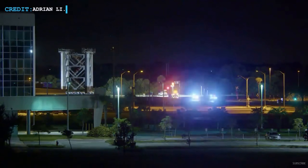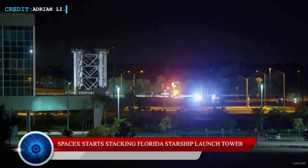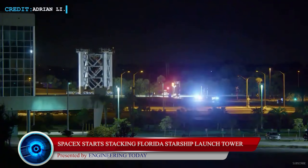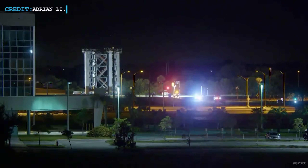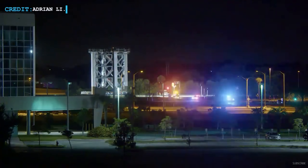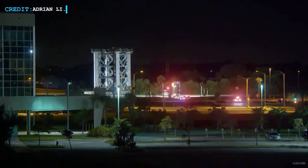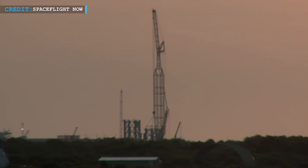Let's begin with SpaceX starting their Starship launch tower integration process in Florida. SpaceX is presently working on their second Starship base, which is just a few hundred feet away from existing Falcon launch facilities at NASA's Kennedy Space Center pad LC-39A, and their progression in Florida is quickening its pace with time.